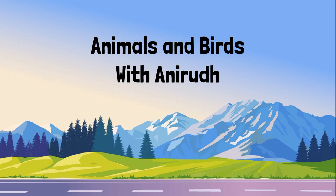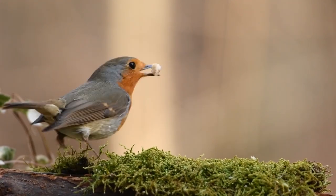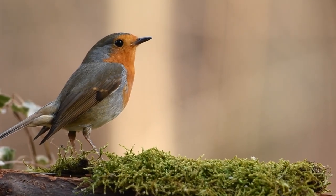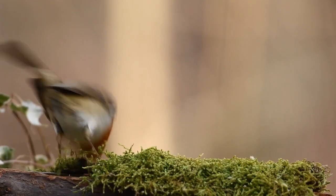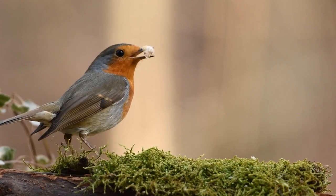Hello guys, welcome to another video of Animals and Birds with Anirudh. My name is Anirudh, and if you are new on the channel, don't forget to like and subscribe. In this video we are going to do a bird quiz for beginners — these questions won't be that hard, so if you are a beginner birder or a normal non-birder, you can watch this. So let's begin.